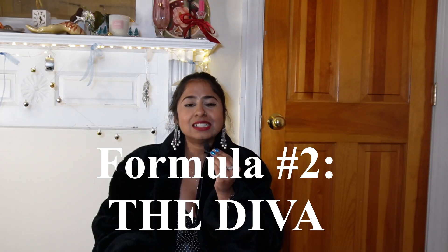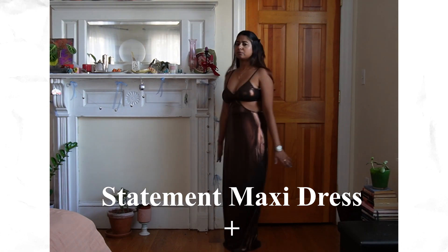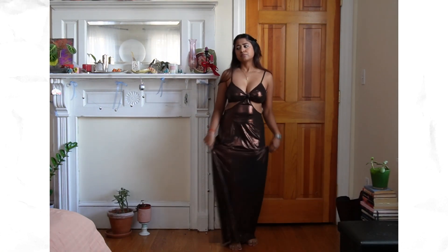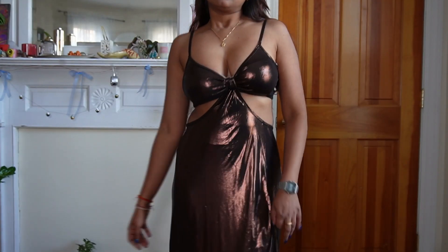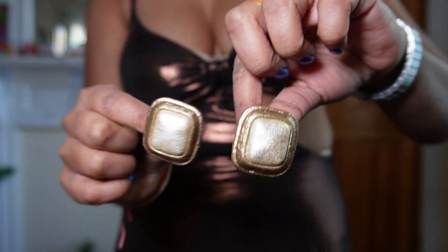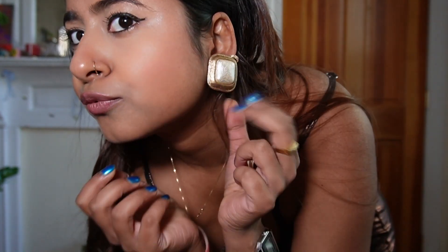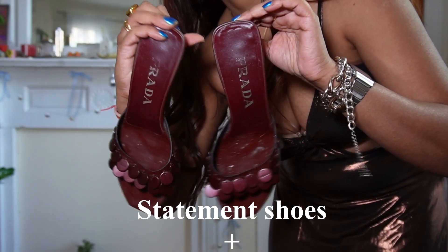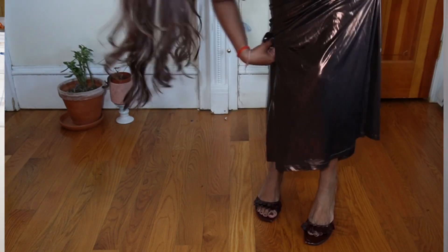Outfit formula number two is called 'The Diva.' The base outfit for this particular look is a metallic maxi dress. I actually wore this maxi dress for my birthday, I think two years ago, but we're all about reusing and re-wearing our outfits. So I decided to use that dress as a base layer for this outfit. For the accessories, I went for vintage statement earrings, and for the shoes, I decided to add my vintage Prada kitten heels — they are statement heels and they add an interesting element to the base outfit.